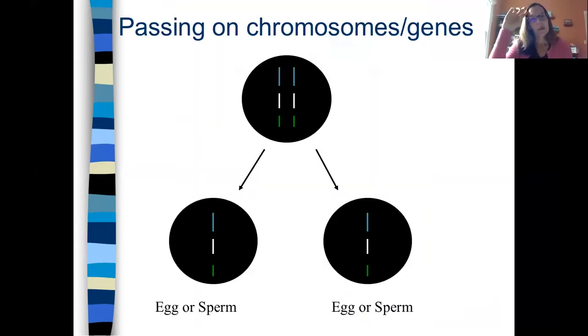Moving on to chromosomes and genes — how we pass our chromosomes on. We have two copies of every chromosome. When we make our egg and sperm cells, the pairs of chromosomes split in half. So if these are the two number ones, one goes into one egg or sperm cell, the other goes into the other. You wind up starting with 46 and getting 23 in each one. Then when the egg and the sperm come together again, 23 and 23 merge back to get your full 46 again.